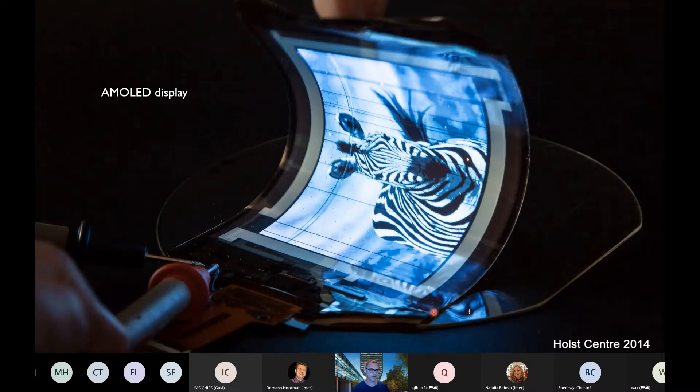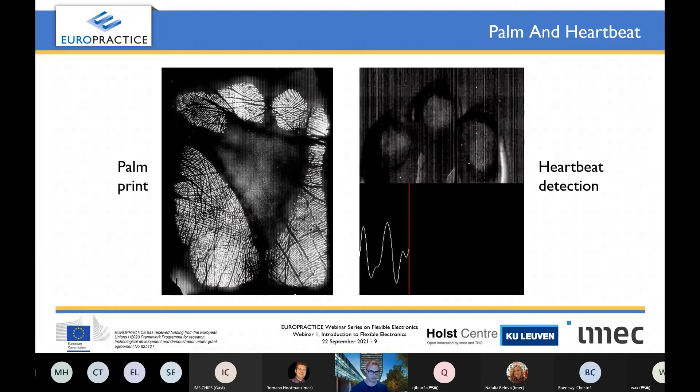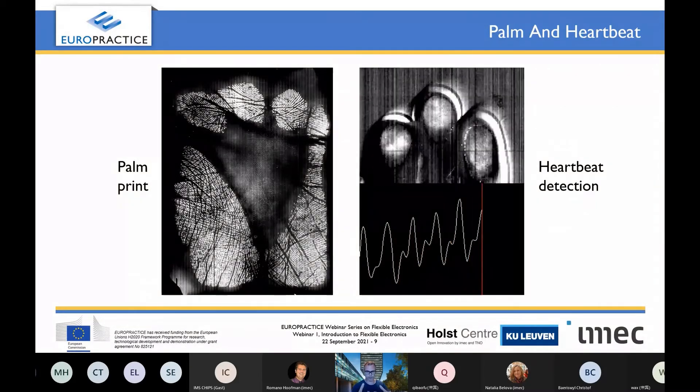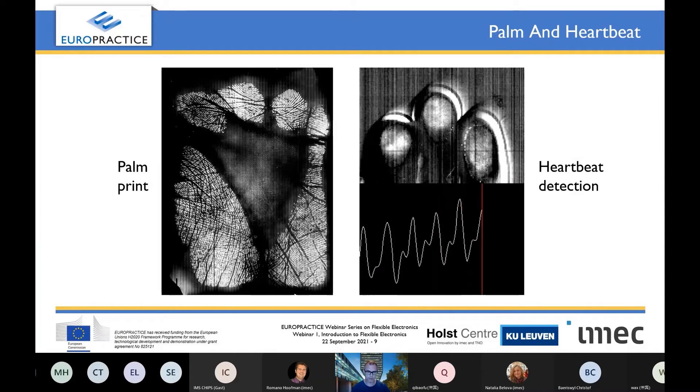Let's dive into a couple of applications. For example, this is an active matrix OLED display that we have made — it's fully flexible and rollable, demonstrated at a conference. And you can already buy flexible phones today. If you remove the OLED light-emitting layer and make a light detection layer instead, you can make a large-area imager. Large area is nice because you can make a palm print instead of only a fingerprint for advanced security. Because of the wider wavelength of the organic photo detector, you could also detect near-infrared for heartbeat detection.